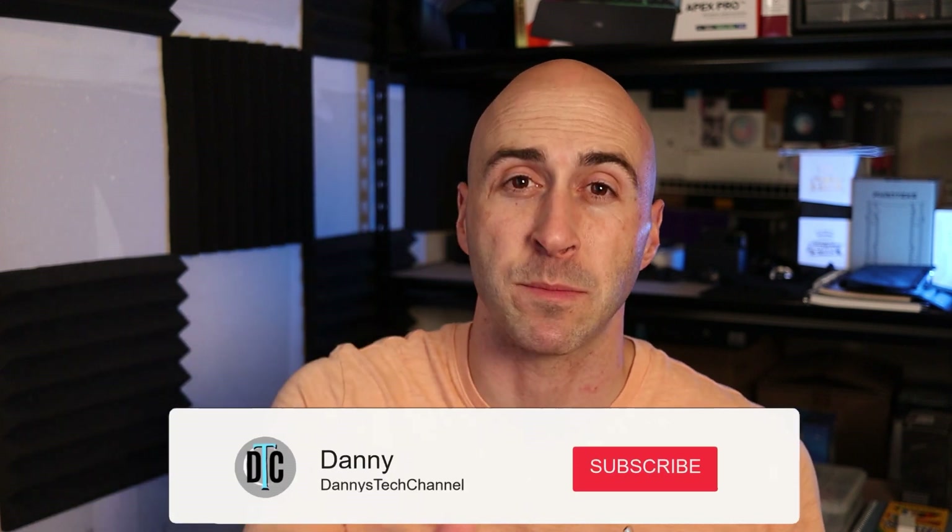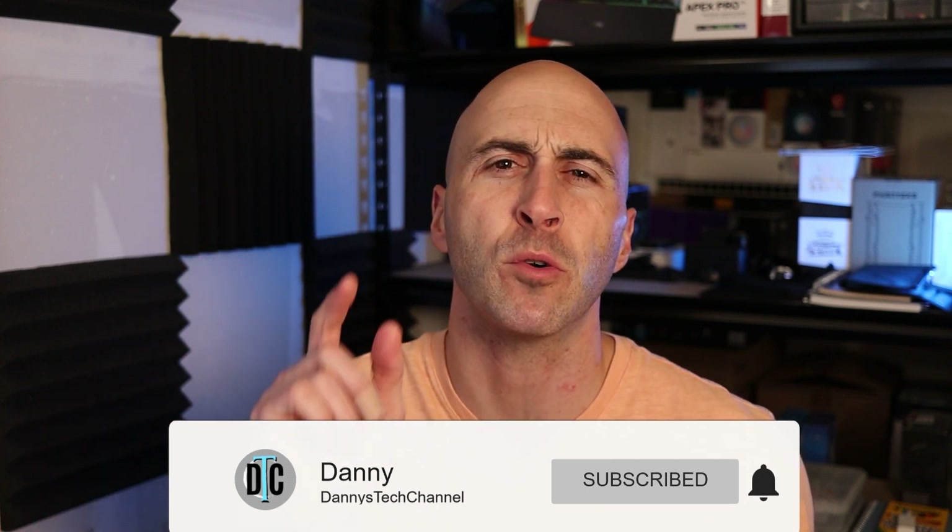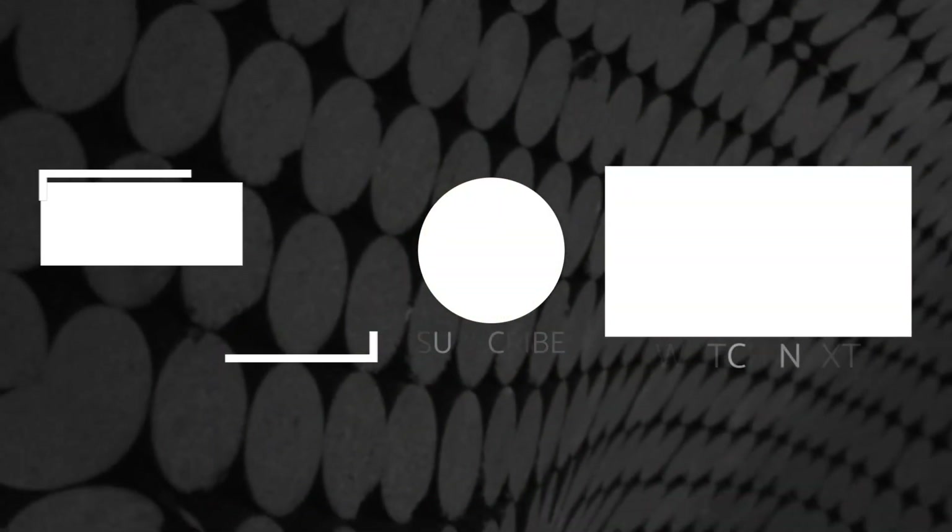Now I've given you plenty of options when it comes to what coolers to use in 2023 for your next build, whether it be air cooling or liquid cooling. If you got value from this video, I want to remind you to like the video and subscribe for more tech-related content. Also, click that bell icon so you'll be notified when we release new content just like this. As I always say, I'm Danny with Danny's Tech Channel, and I'll see you in the next video.